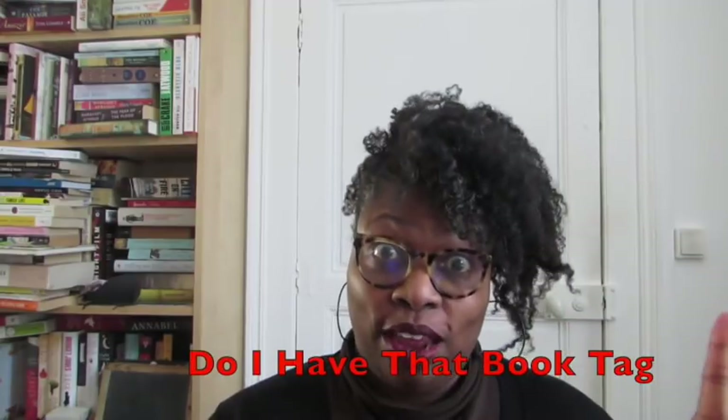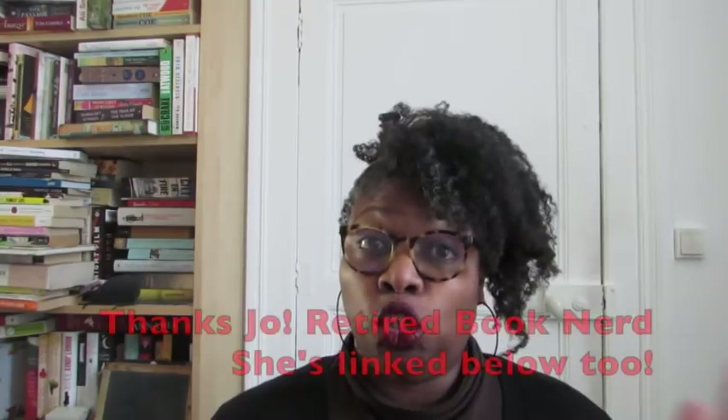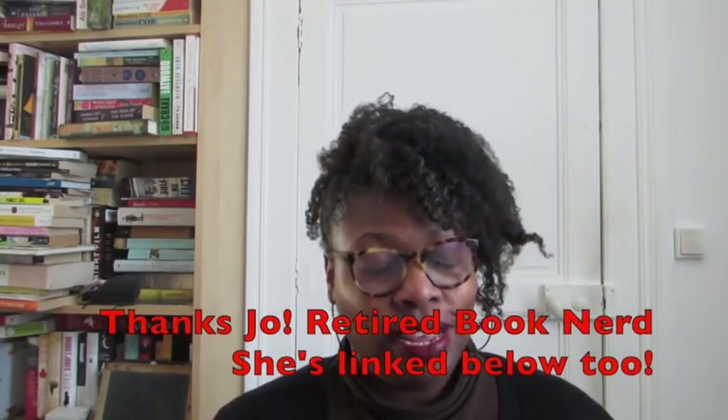Hey guys, I'm back again with a tag video — it's the 'Do I Have That Book' tag. The original tag was done by Keeping Tabs, I'll link her video below. I was tagged by Joe the Retired Book Nerd. I looked at some of these videos to see how they work.